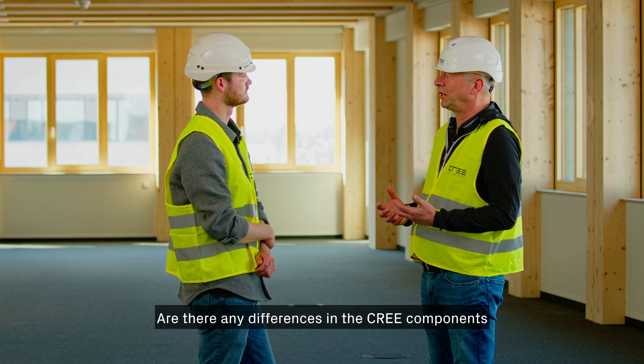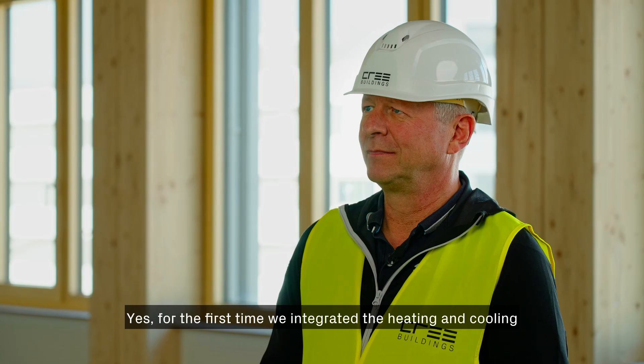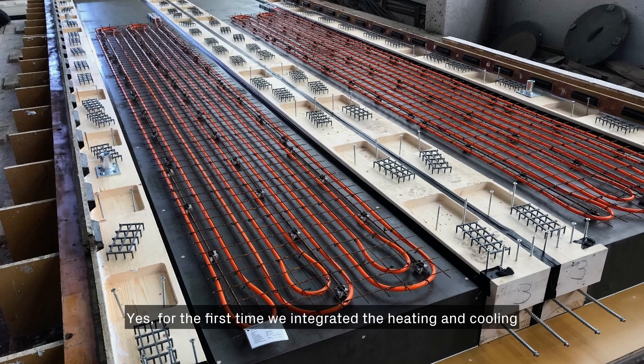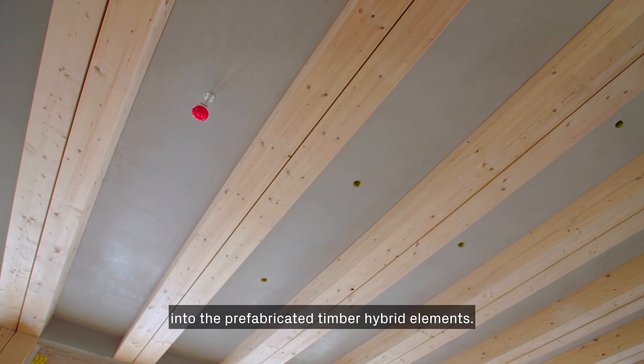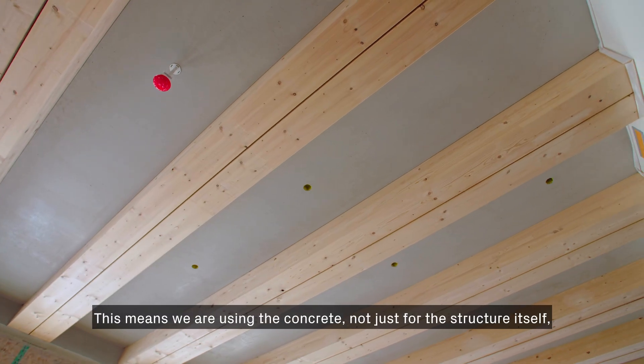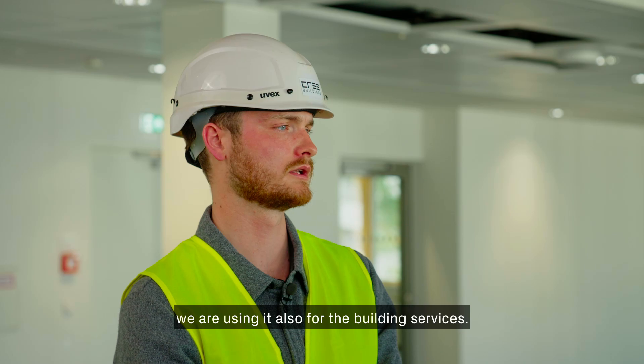Are there any differences in the Cree components compared with other projects you've realized? Yes — for the first time we integrated heating and cooling into the prefabricated timber hybrid elements. This means we are using the concrete not just for the structure itself, but also for the building services.